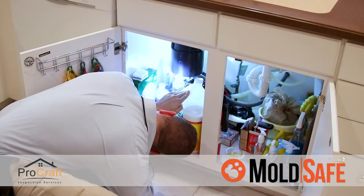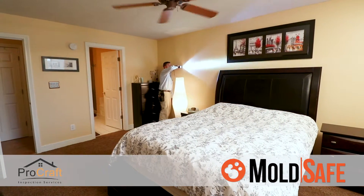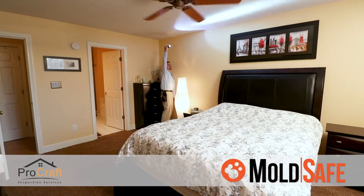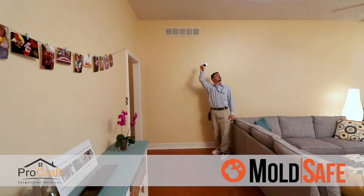Any areas found to be mold-free will be covered, but areas with pre-existing mold issues will not. MoldSafe covers the home for 90 days after the inspection or 22 days after closing on the home, whichever is longest.